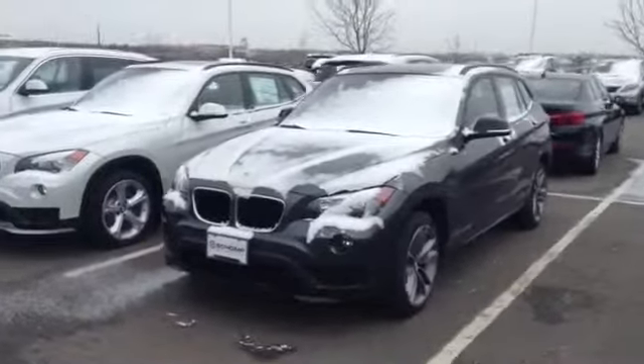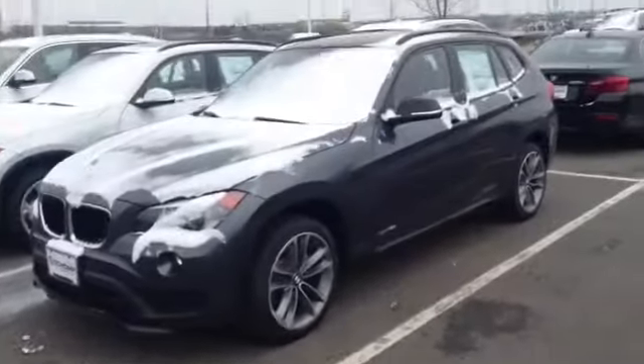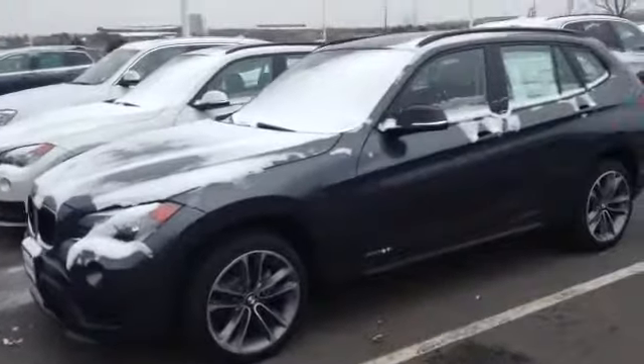I didn't realize the options you would pick — Sportline, cold weather, premium package. It has those nice wheels and nice Sportline black chrome trim. Let me know what questions you have about it. If you'd like to come see it, I'd be happy to show it to you.